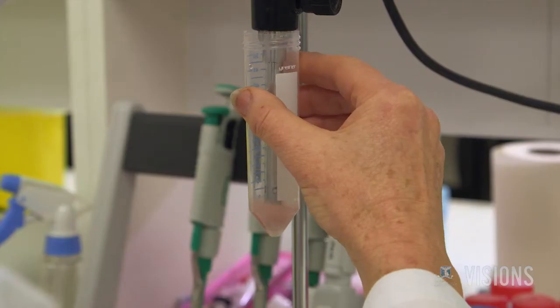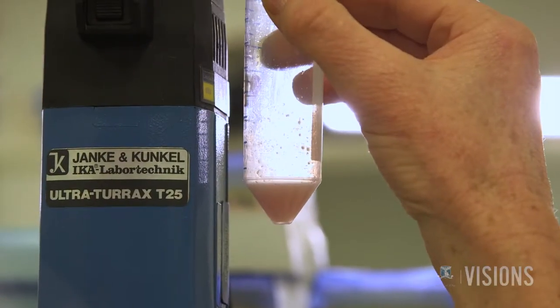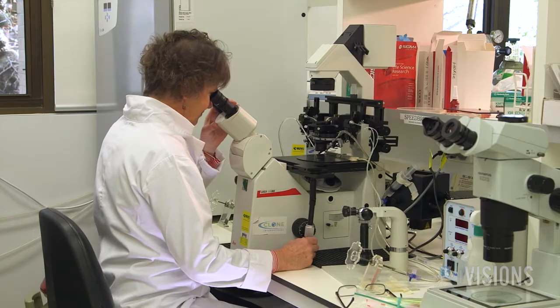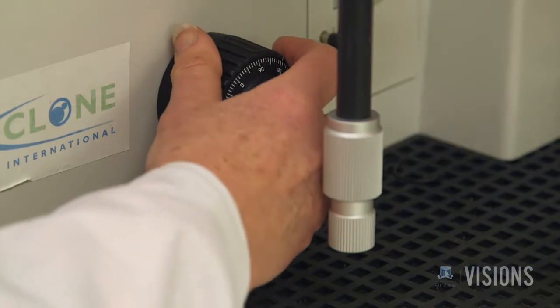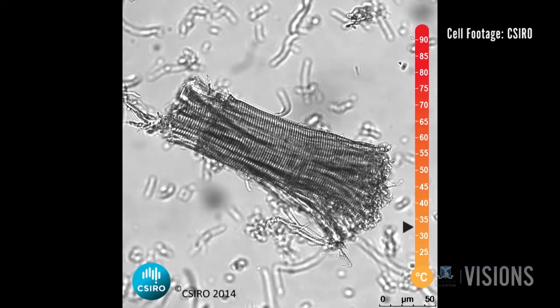Robin and her team separated out the muscle cells, put them under a microscope, and watched them cook between 25 and 95 degrees Celsius. Cooking means proteins denature — they change shape. Then they watched the surprising results.